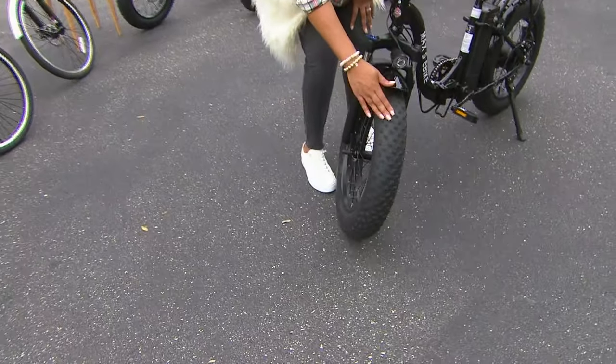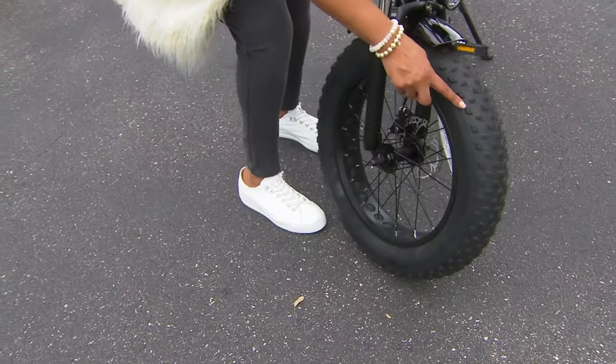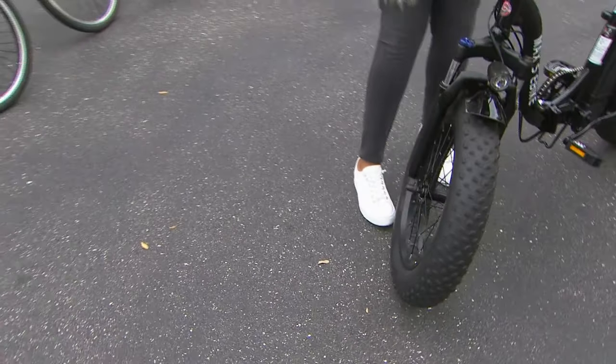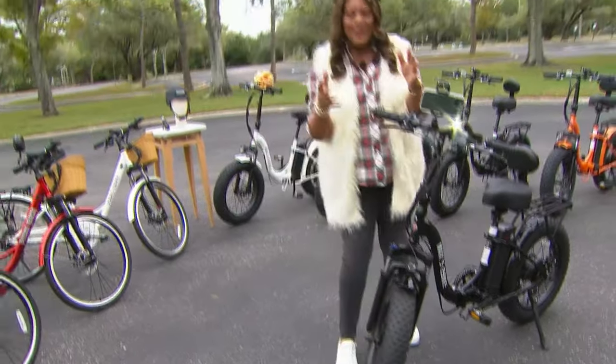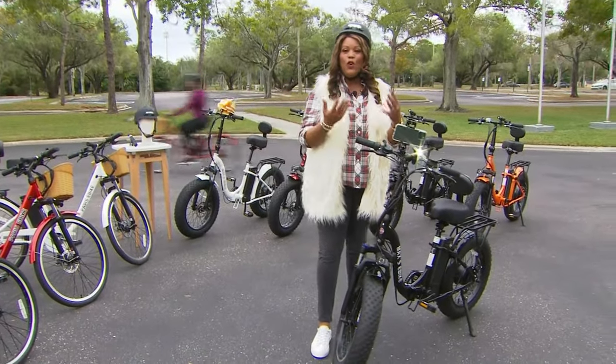You can call customer service 24/7. Pick the three-year plan or the four-year plan, because when you make an investment like this, you want it protected. These thick wheels — 20 inches by four inches — that's the confidence, that's the stability. If you're on the sidewalk and have to jump a curb or anything like that, this is so smooth and so safe.